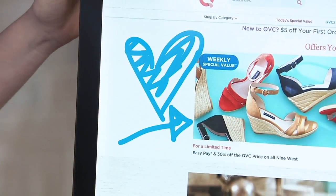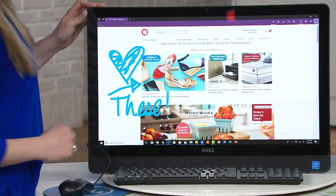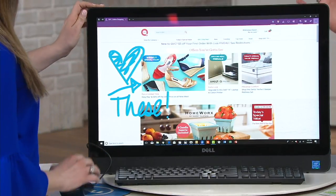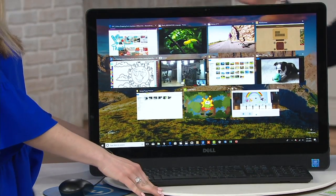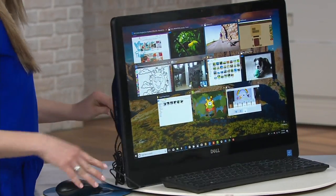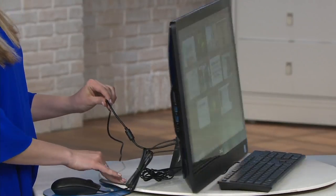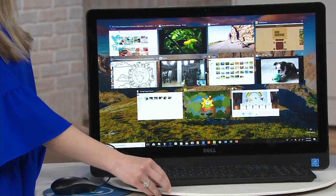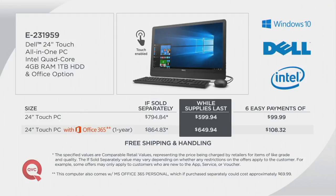We have it available at an awesome while-supplies-last price. It's a 24-inch touch all-in-one PC, meaning there's really no big box to store under the desk. What you see on top of this table is all you need to run this computer. It is lightweight, it's portable, it's got the connected keyboard and connected mouse, and you have the option of either Microsoft Office or no Microsoft Office.